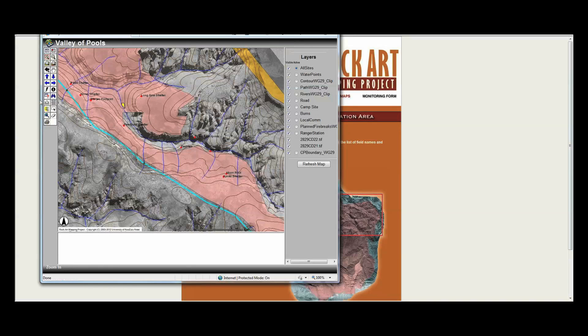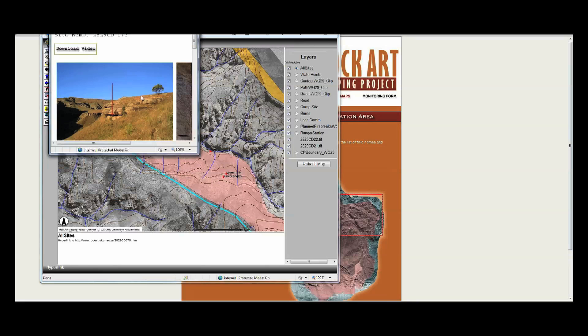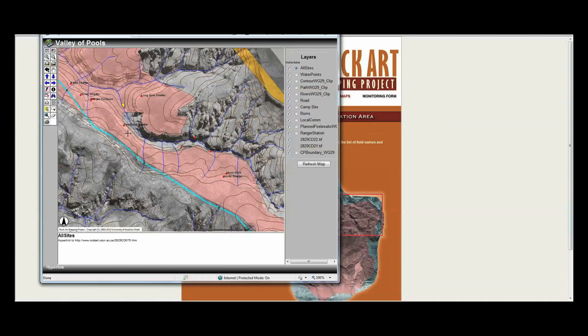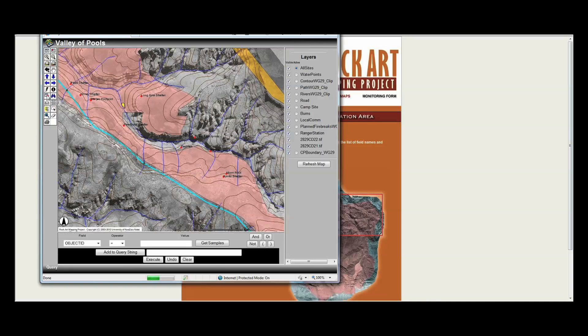The web-based GIS shows various layers of information and the manager can access the visual component simply by hyperlinking from the site point. A manager can also perform a query on the background database to retrieve certain required information. In this example, a manager is trying to locate all the sites in a particular area that could be damaged by fire. He can then arrange to send field teams to clear away vegetation that is growing too close to the rock art before a planned block burn.